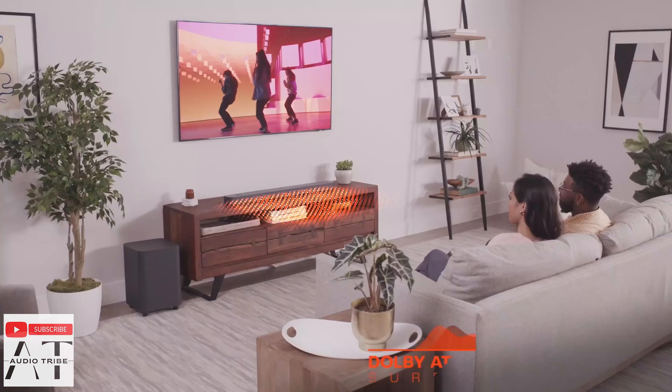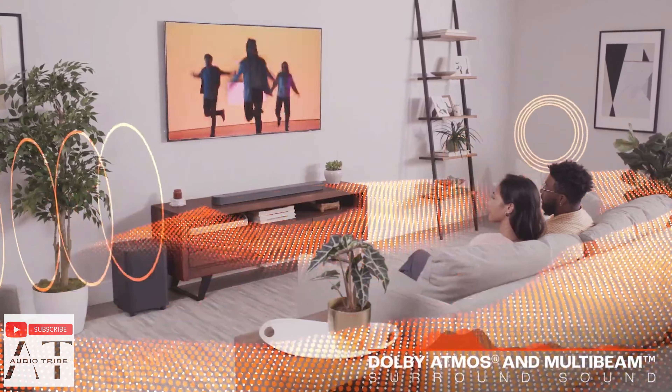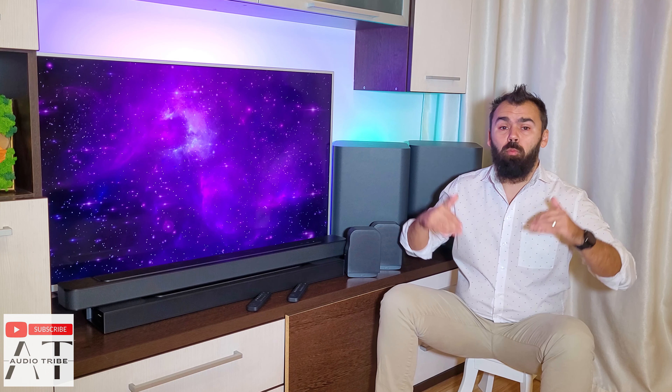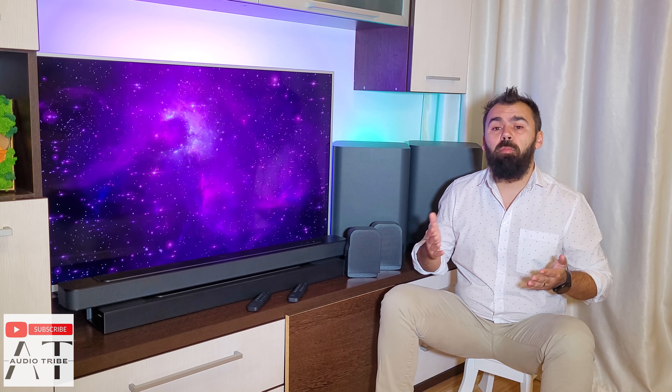Unlike the JBL BAR 1000, the JBL BAR 500 supports Dolby Atmos, but the soundbar uses virtual multibeam surround sound technology to achieve Dolby Atmos. The JBL BAR 500 doesn't have actual rear or upward-firing speakers to get that immersive experience like the JBL BAR 1000.